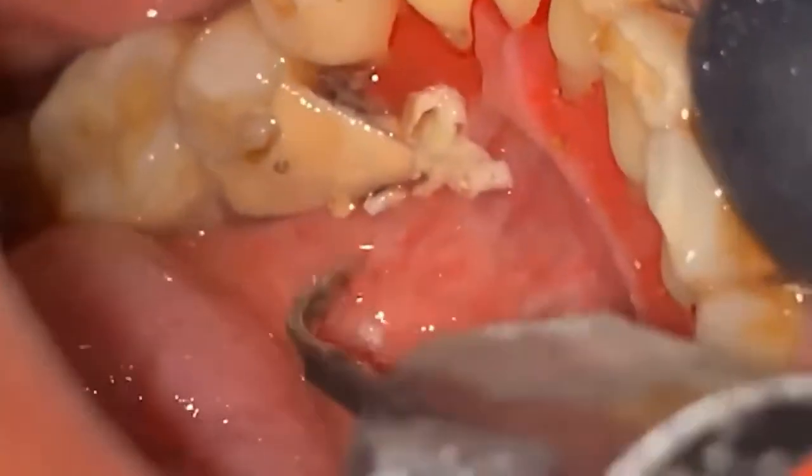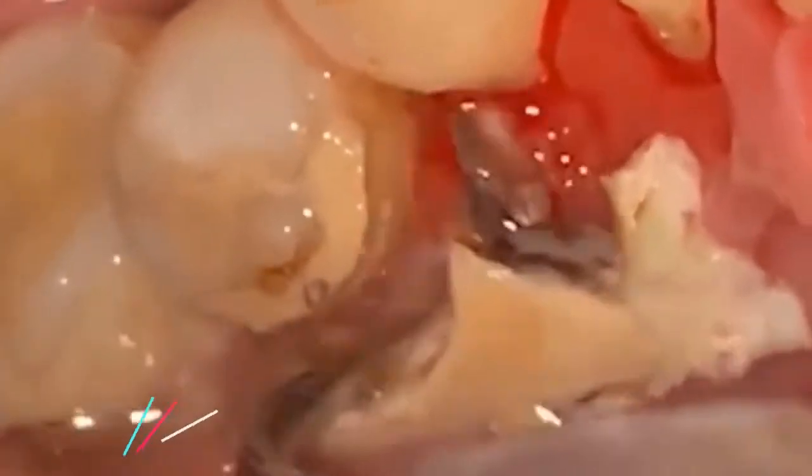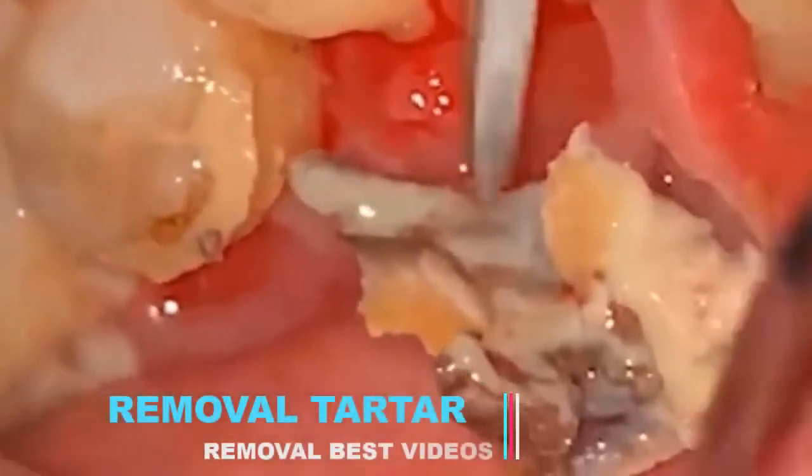If carried out incorrectly, bleaching can damage the enamel and is therefore best left to professional hands. It's best to steer clear of home remedies such as baking soda with lemon or whitening strips.